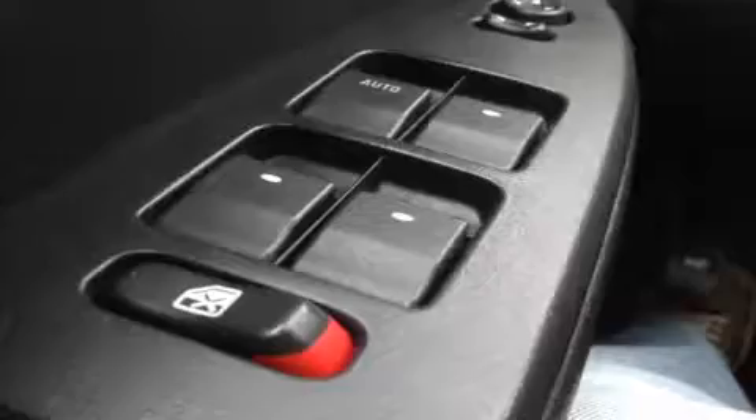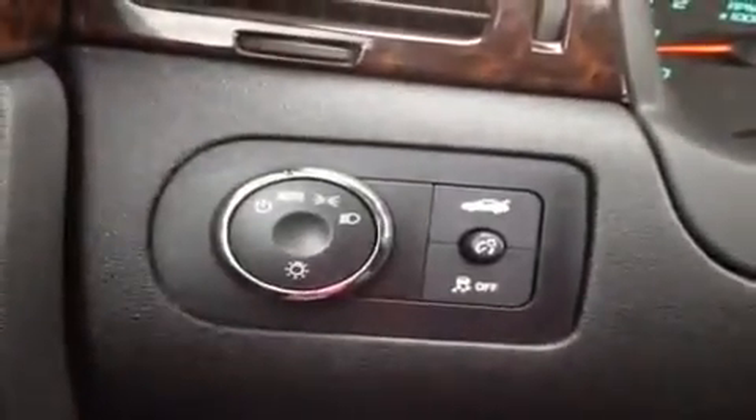We're here in the driver's seat and we have a bunch of great features to show you. We have power windows, power mirrors, and power locks right up here. Right back here we have our traction control.